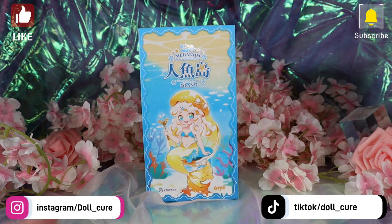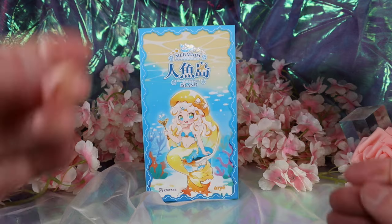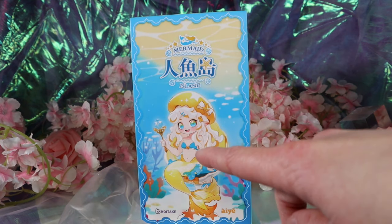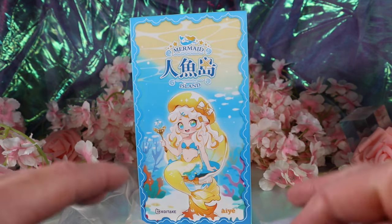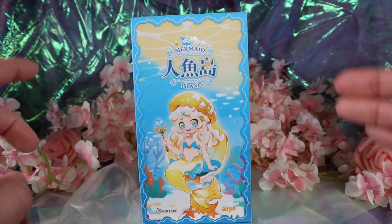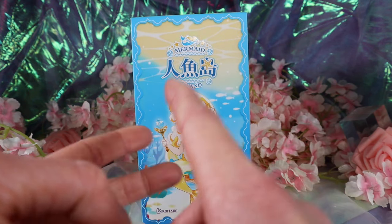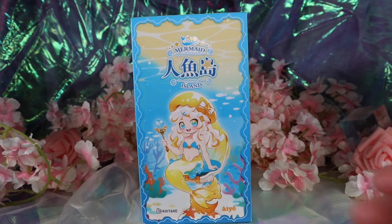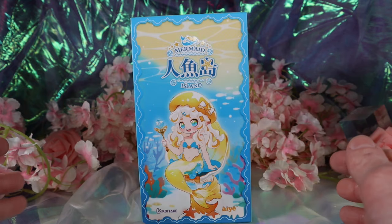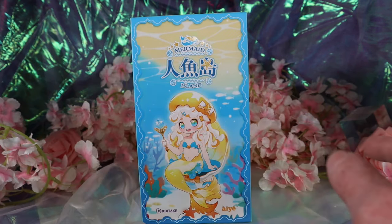Hello everyone, it's Dollak here and today I'm super excited because I've been waiting for this blind box ever since I saw the teaser photos. This is another mermaid BJD. I have two other videos on two different types of mermaid blind boxes — one is the mermaid choo-choo blind box and the other is the Antoo title secrets mermaid blind box. Please check those out; I'll put the links in the description. We're also going to compare all three today.